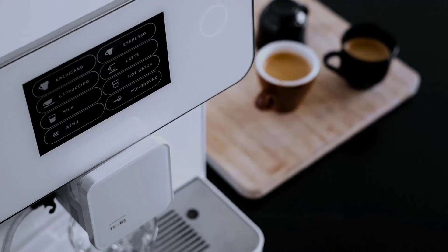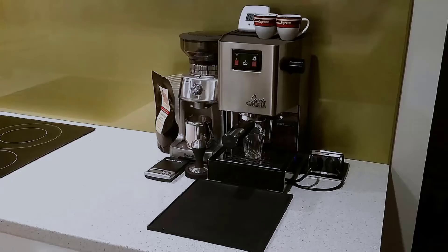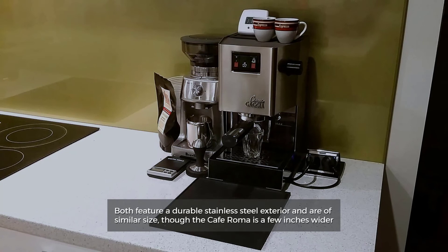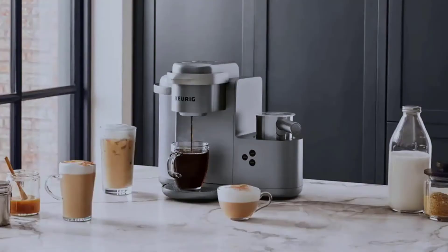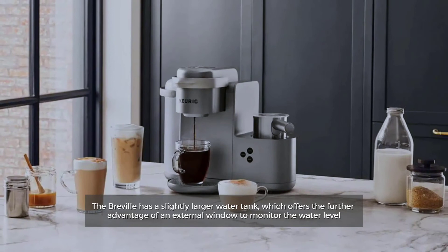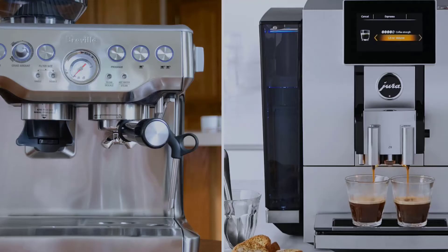Number 6: Design. When it comes to style, these two machines are quite similar. Both feature a durable stainless steel exterior and are of similar size, though the Café Roma is a few inches wider. The Breville has a slightly larger water tank, which offers the further advantage of an external window to monitor the water level.